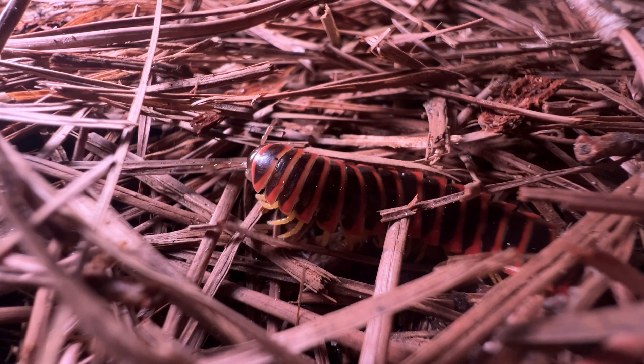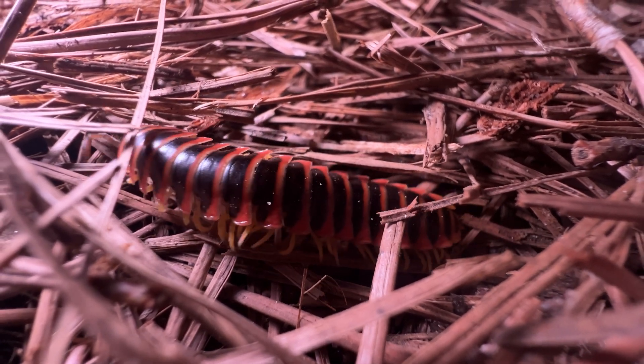Check this out — that is one of the cyanide millipedes! How cool is that? He's a neat colored one too.